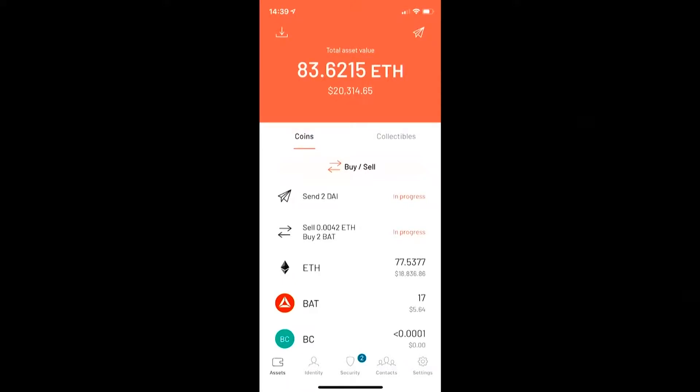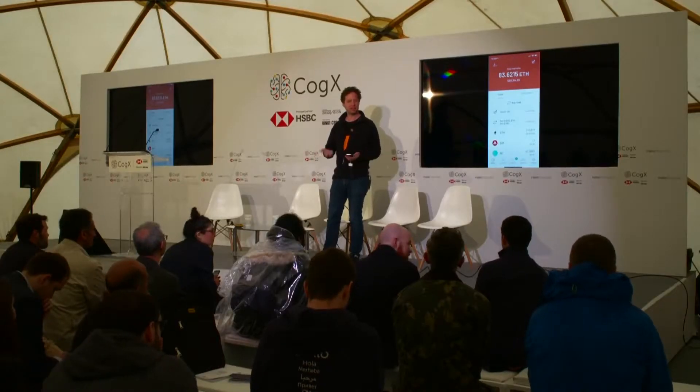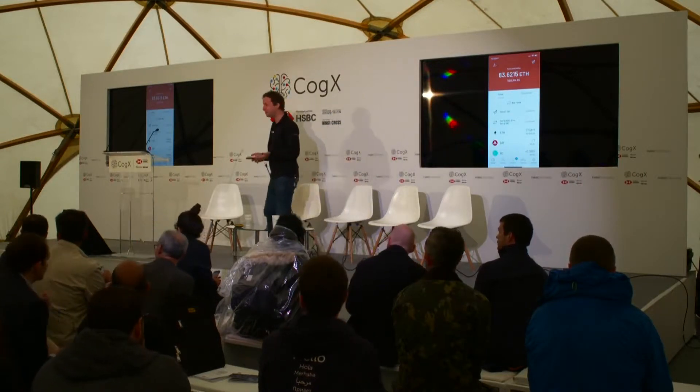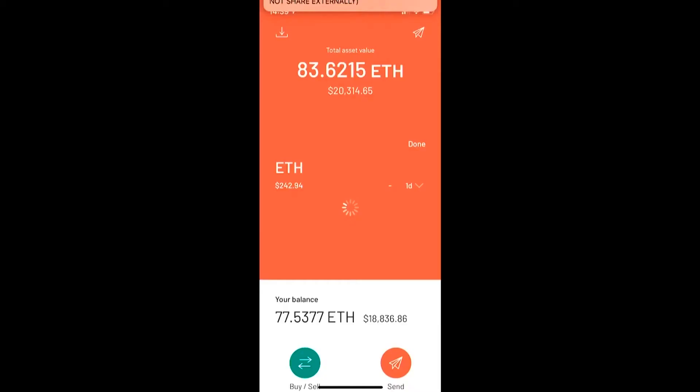Does someone have an Ethereum wallet on their phone right now? Can someone pull up a QR code on Ethereum? I'll send you money. So any QR code, any app, and let's prepare a transfer.